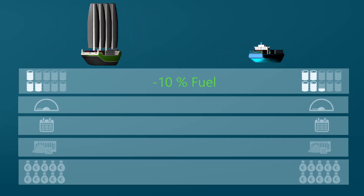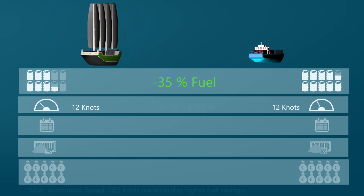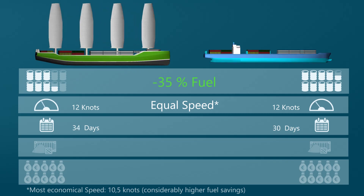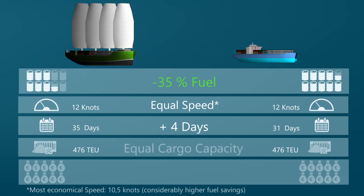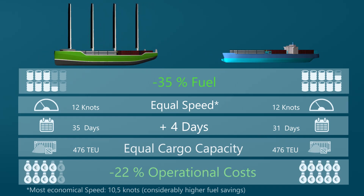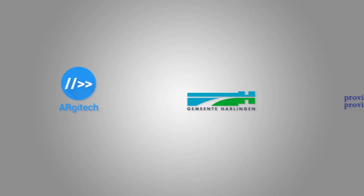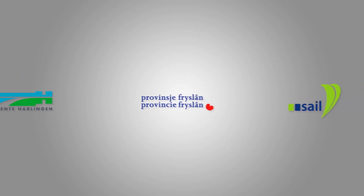The exploitation of Ecoliner-type cargo ships has been found economically feasible for modern shipping during longer voyages using the Tradewinds. During this round trip, the Ecoliner has covered 11% more distance, but saved 35% on fuel, resulting in a more sustainable and fuel-efficient way of transportation.